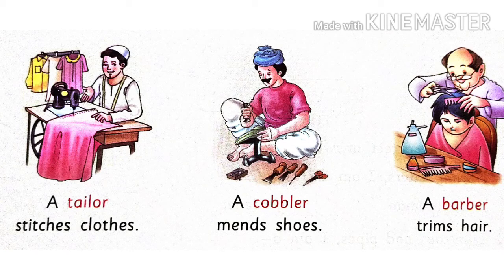A cobbler mends shoes. Mochi jooto ko silne aur banane ka kaam karta hai. A barber trims hair. Barber yaani ki nai jo hota hai woh hamare baal kaata hai.